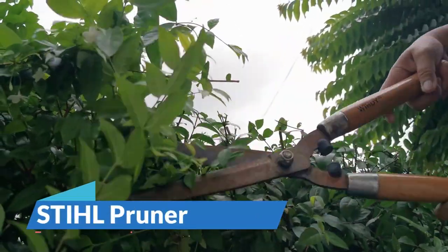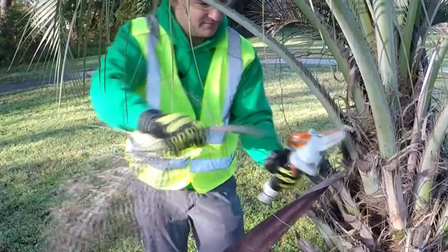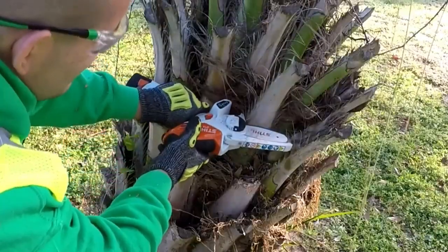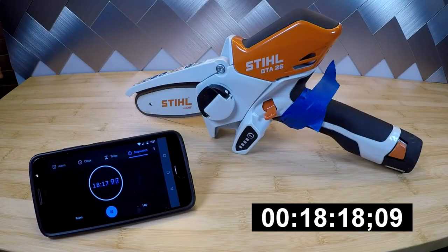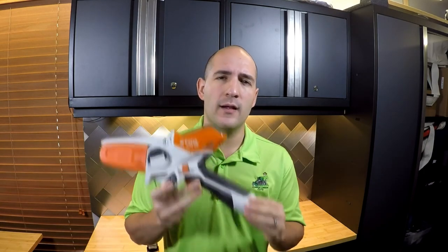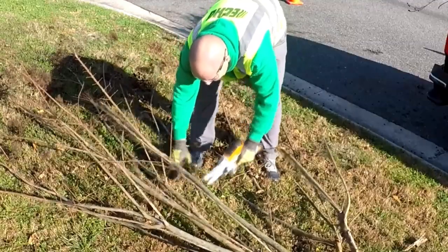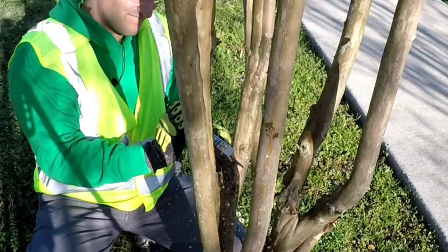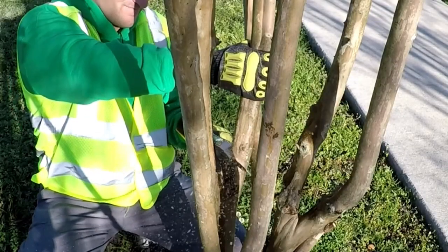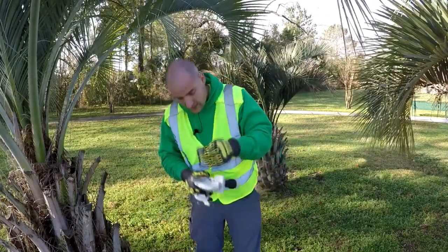If you're into gardening, then the portable pruner is a must-have tool. This ultimate gardening companion delivers high chain speed, making it effortless to cut small branches, shrubs, and planks. It operates cordlessly for 25 minutes straight, thanks to its rechargeable battery. The pruner features a backlit indicator to show the battery status, and its lightweight design, coupled with an ergonomic non-slip handle, ensures a comfortable grip. Despite its immense power, the pruner operates quietly. Plus, replacing the chain is a breeze and requires no additional tools.